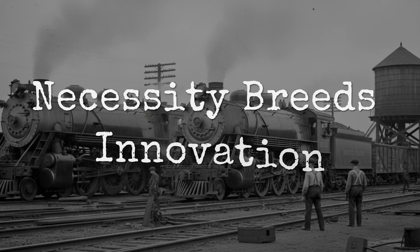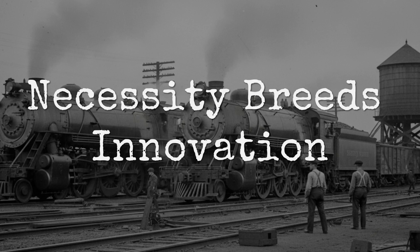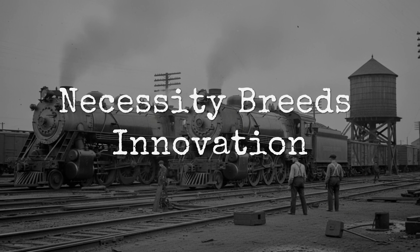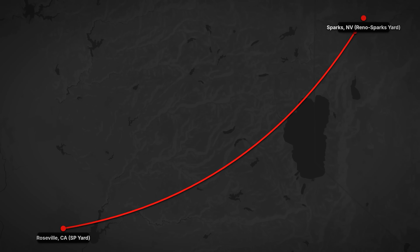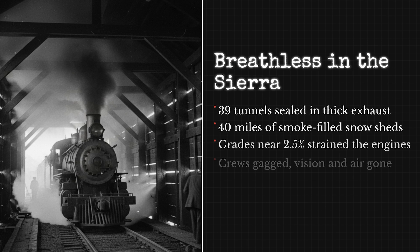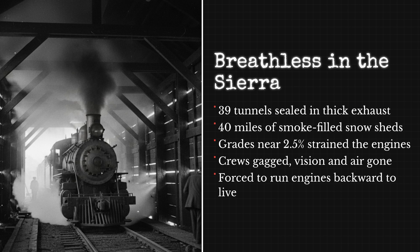The story begins in 1908 when Southern Pacific deployed two enormous mallet locomotives, numbers 4000 and 4001, on the Roseville to Sparks line over the Sierra Nevada. The route was brutal: 39 tunnels, approximately 40 miles of snow sheds, and steep grades approaching two and a half percent.